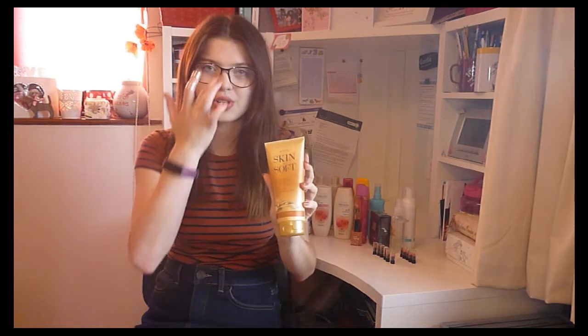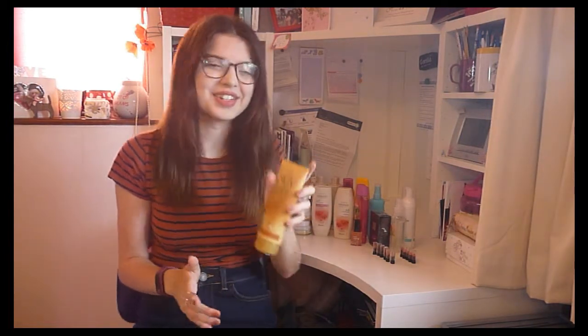This is a product I'm really excited about using when I come back from my holiday. It is the Skin So Soft enhance and glow body lotion, and hopefully it'll make me look all a bit bronzed after I come back — but we'll wait and see on that one.